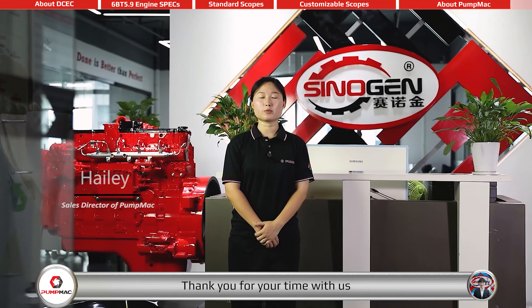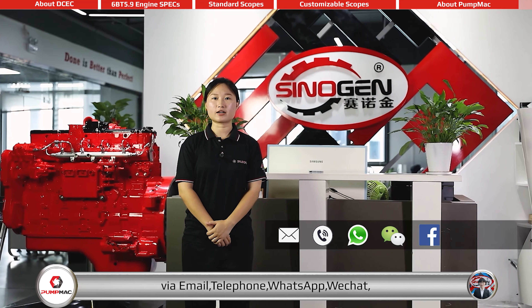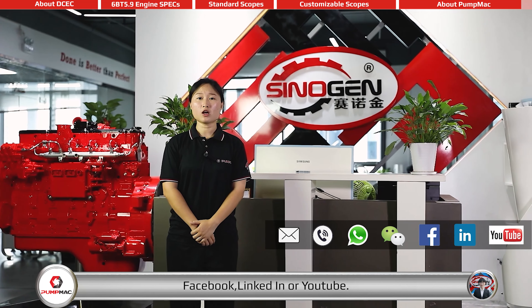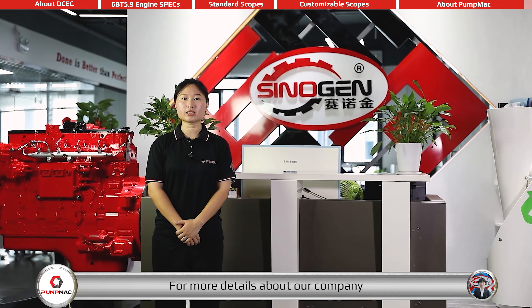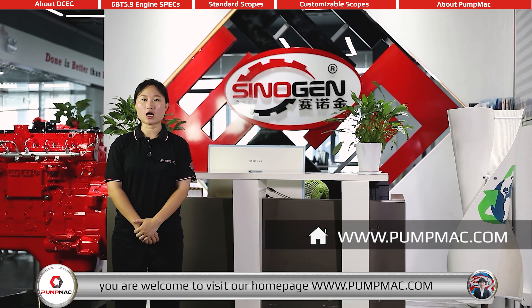Thank you for your time with us. Welcome to contact PumpMac at any time via email, telephone, WhatsApp, WeChat, Facebook, LinkedIn, or YouTube. For more details about our company products and services, you are welcome to visit our homepage, PumpMac.com.